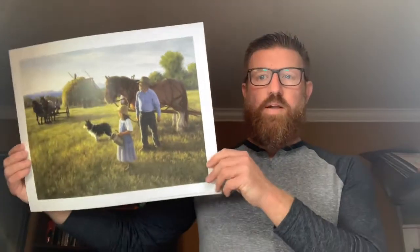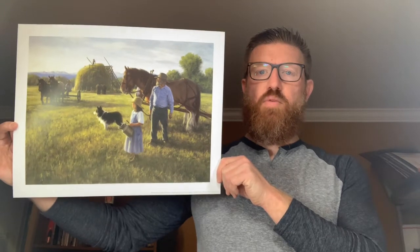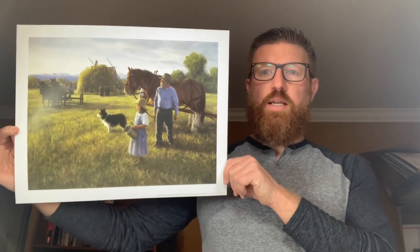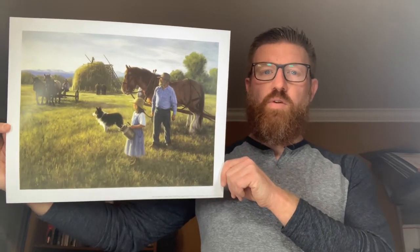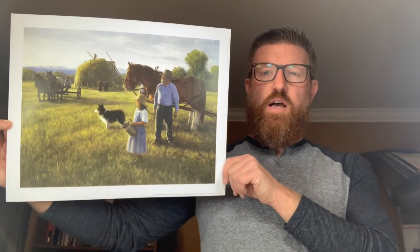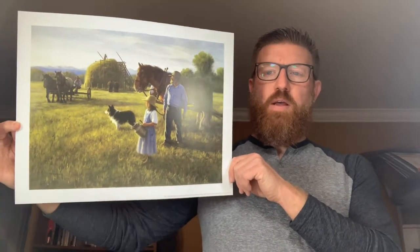First up is the awkward item — it's a 14 by 18 Robert Duncan print. We got this in an estate sale with a number of other paper items, so we have a dollar cost into this. We sold it for $12.99. It's a little weird since it doesn't have a frame to ship out, but stay tuned.